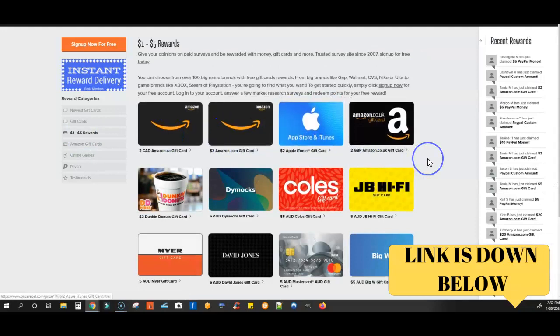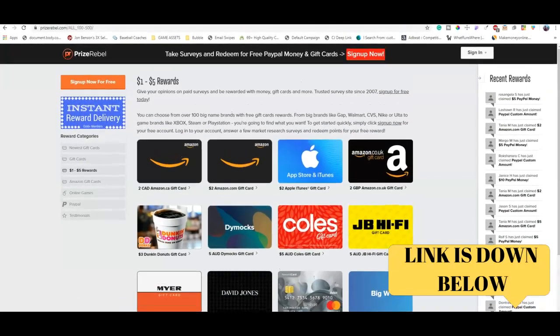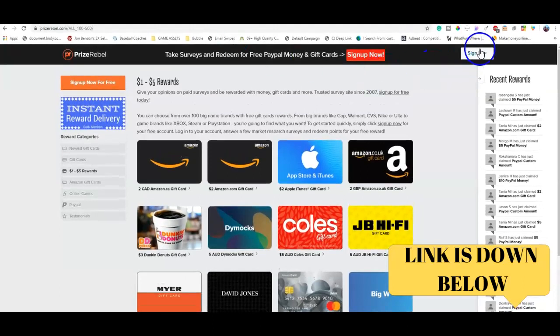People are cashing these out, and you get other rewards as low as $1 to $5. So you don't have to wait for $10, $15, or $20 to cash out. The site we're talking about today is prizerebel.com — that's where you want to go and sign up.